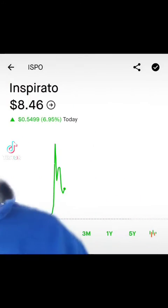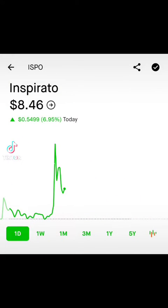What's up everyone? I hope you're having a good day. We're going to be talking about Inspirato again, currently trading at $8.46. This is not financial advice — trade and invest at your own risk.